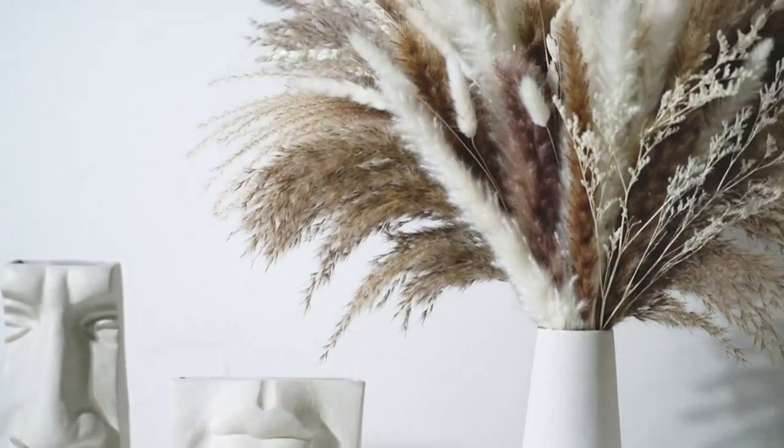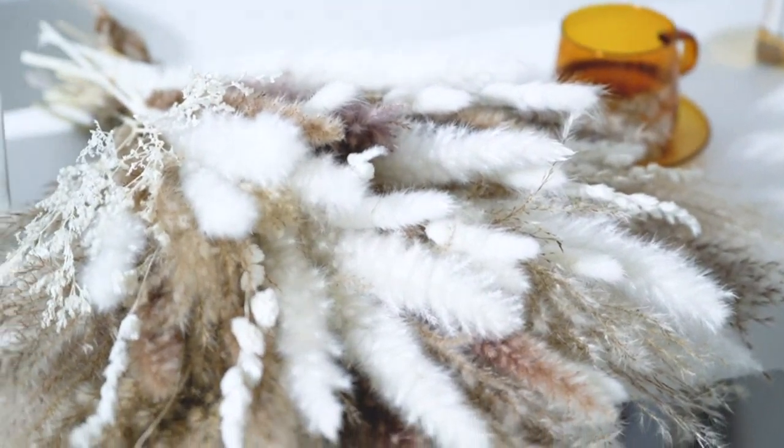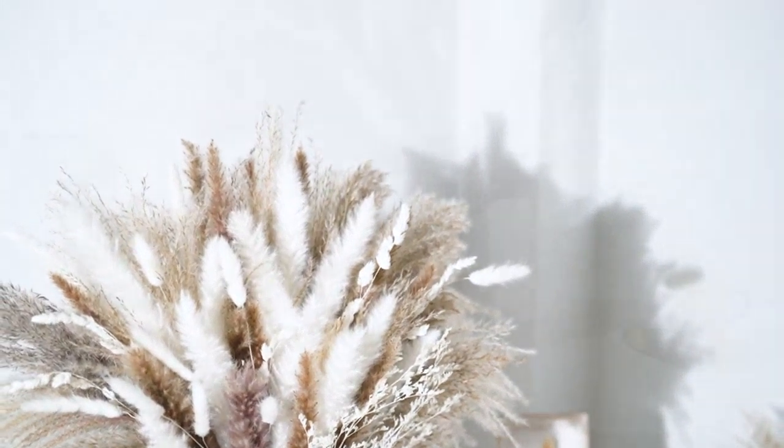The bouquet arrived in excellent condition and was packaged well for shipping. I appreciated the attention to detail in ensuring it was delivered safely. The stems were easy to trim to the desired height and the flowers were easy to fluff and arrange. The versatility of this bouquet is another selling point.